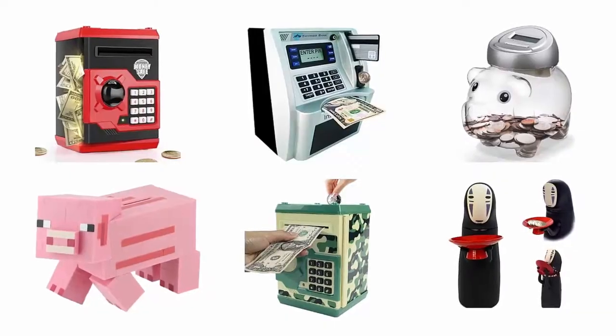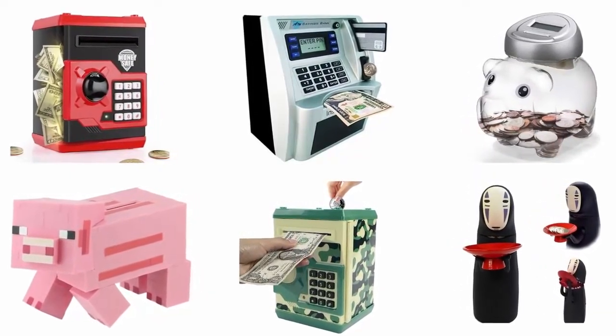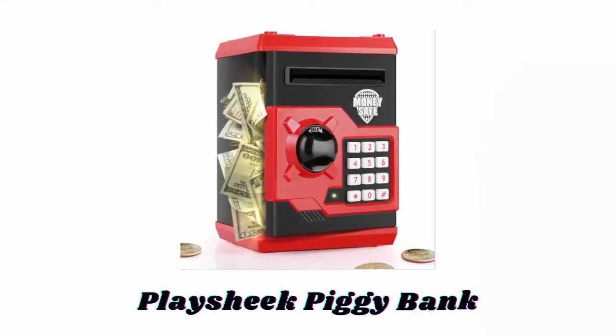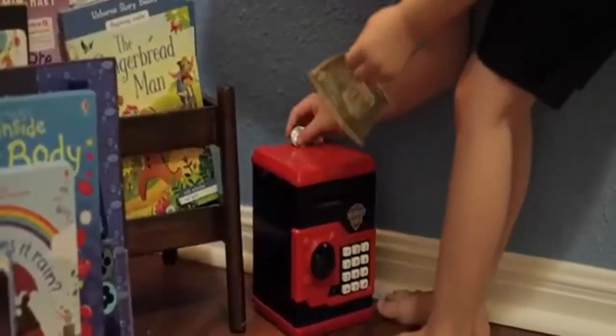In order to help you find out the best one, we have selected and reviewed the best piggy banks to save money, which are recommended by users and field experts. If you like any of them, you can buy through the link in the description. Number one: Play Chic Piggy Bank. Available in different attractive colors, this money bank is